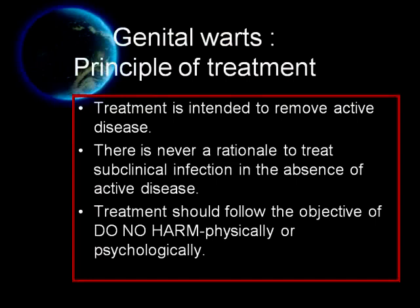What are the principles of treatment for HPV infection? Number one, treatment is intended to remove the active disease. Number two, there is never a rationale to treat subclinical infection in the absence of active disease. Number three, treatment should follow the objective of do no harm physically and psychologically.